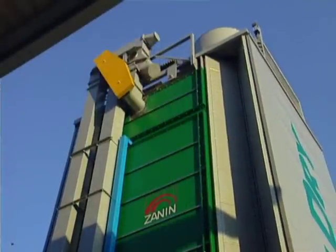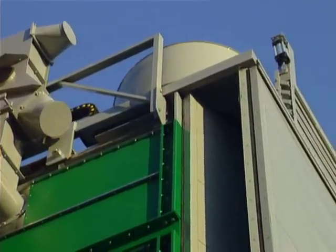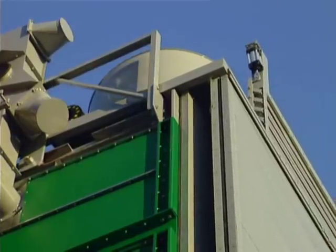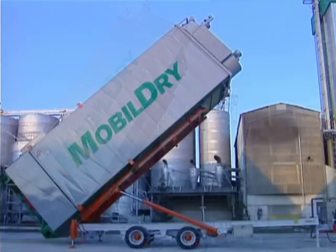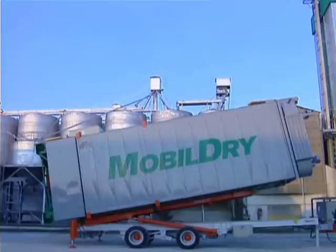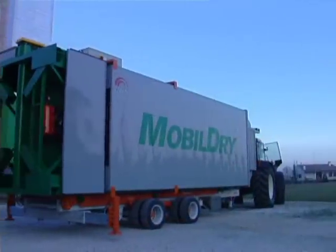MobileDry is easily reloaded on the trailer truck or special self-loading trailer by reversing the steps described in the positioning. Acquired by farms, consortia, dockside firms, or third-party services, MobileDry is the ideal partner for cost reduction and a constant drying quality, always perfect.